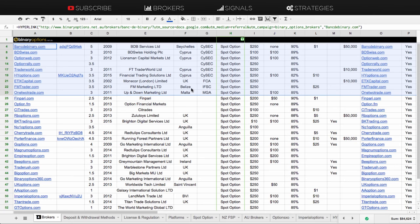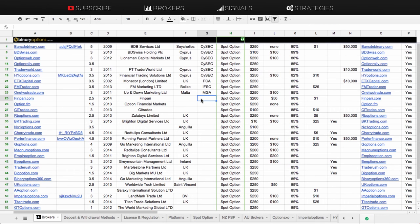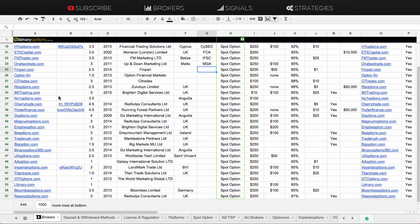And then you'll see there's a whole bunch of unregulated brokers. In my column I've got them rated from one to five, with five being the best and one being the worst. So definitely scroll through that and make sure you're not joining a broker that I don't recommend.